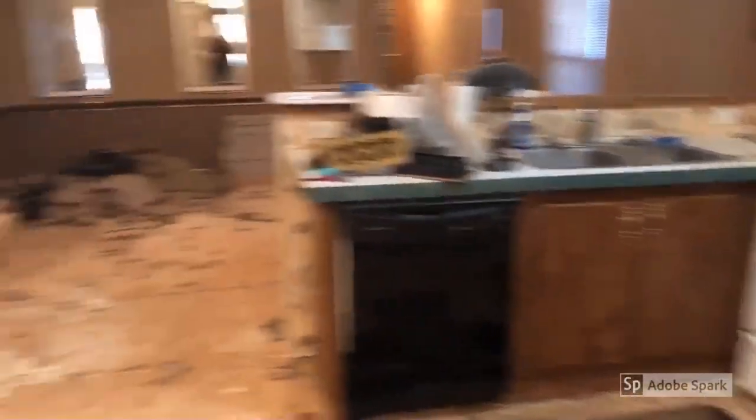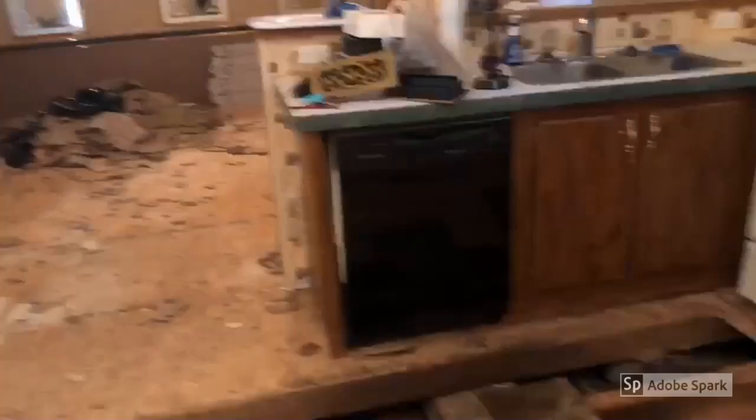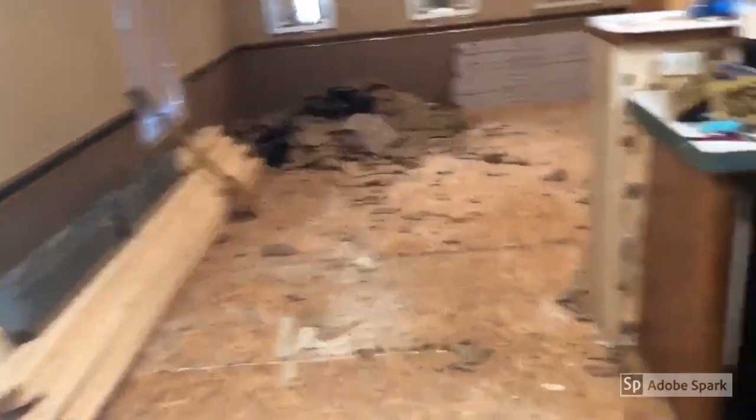From there you can see this is the main part of the house — it is such a mess. The floor is what's killing me the most right now.